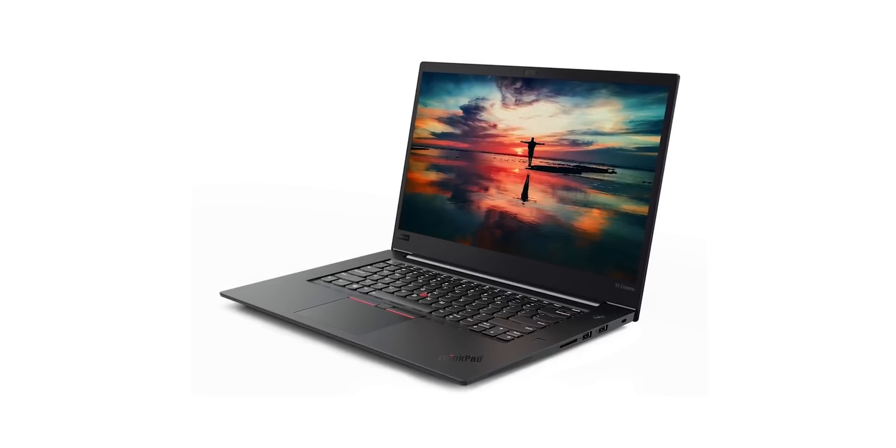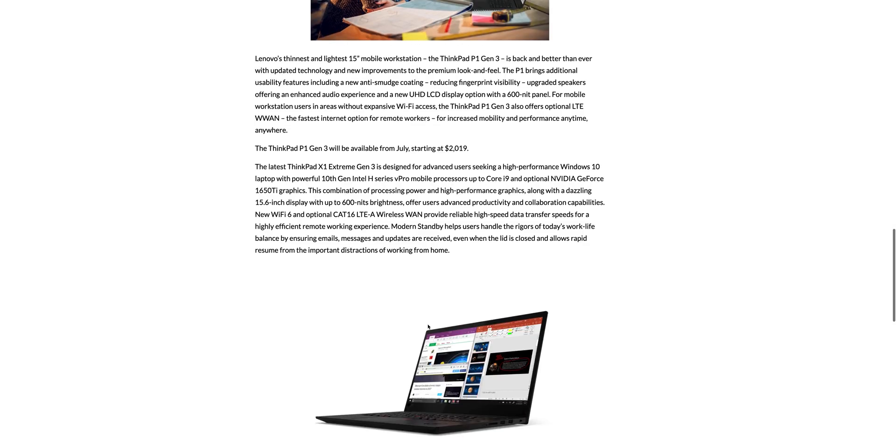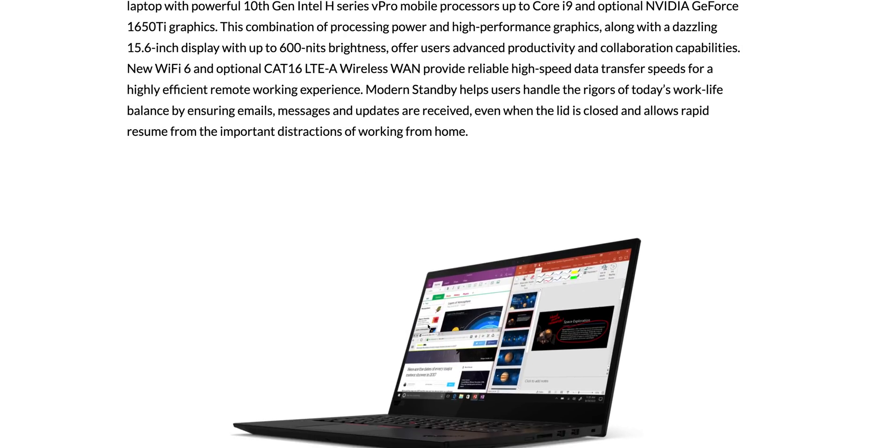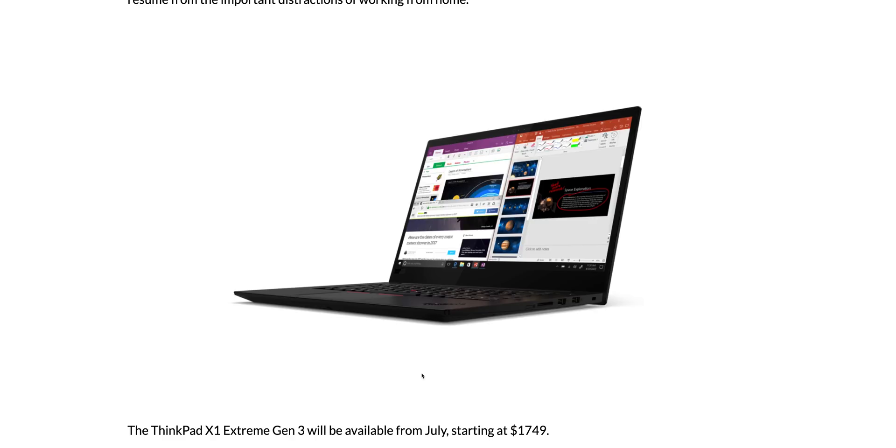Lenovo have announced this and the reason the press release is so short is because there's not that much difference — we're upgrading to 10th generation CPUs. We are getting LTE, which is amazing and is one thing it has over the XPS 15 or MacBook Pro. You can also get vPro on the ThinkPad X1 Extreme.